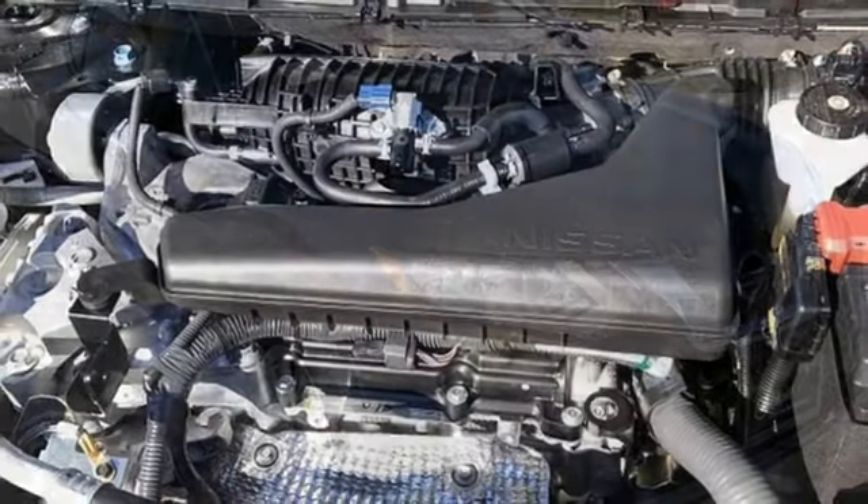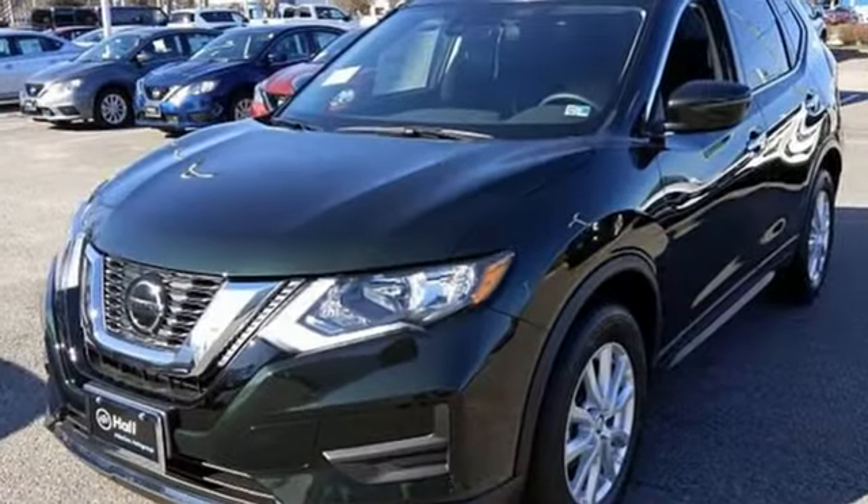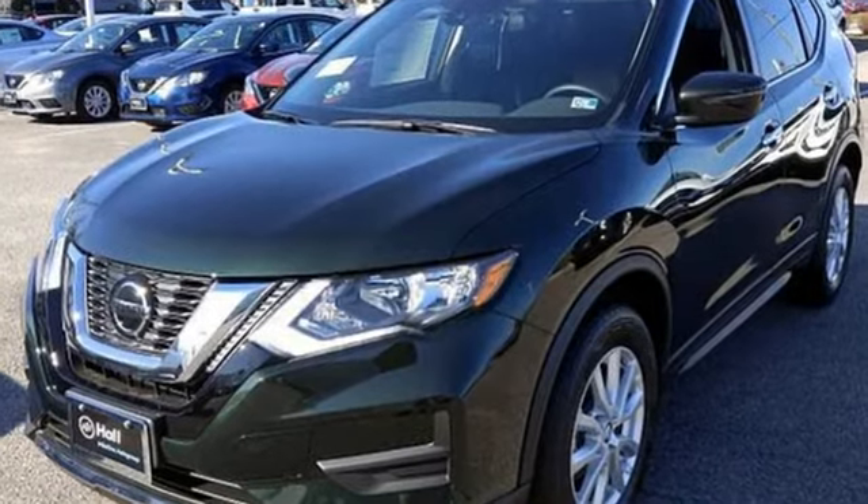Nissan excites the senses so you can enjoy the journey. Someone is going to drive this fantastic vehicle off the lot. It should be you. Test drive it today.